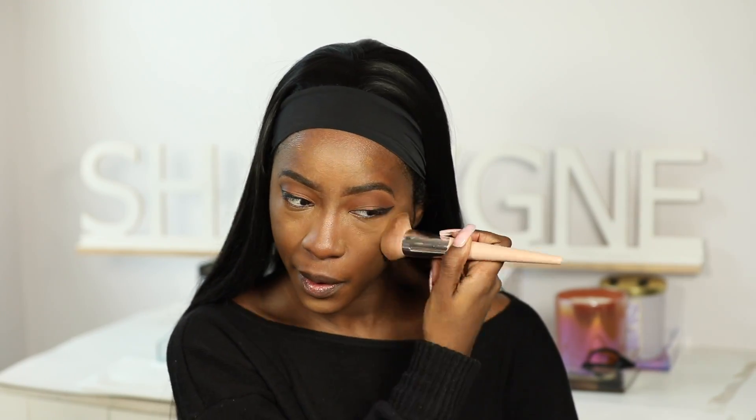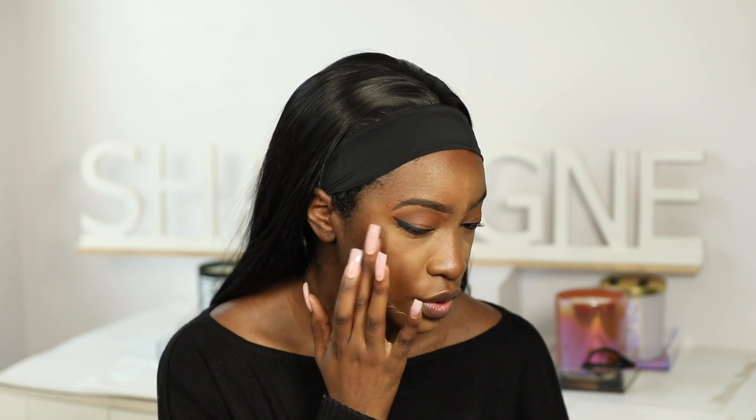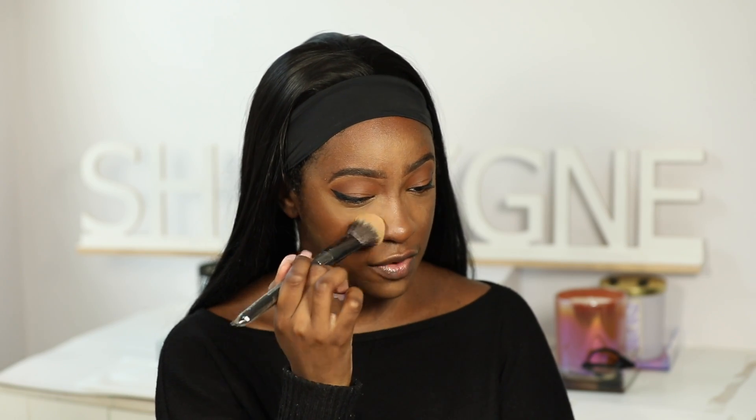I got these blushes in the mail from ColourPop — they're their new Cheek Do Serum Blushes. I have two colors and I'm going to use this one for today's video. I'm just going to dot it in with my finger. That's the only type of serum makeup product I can deal with, okay? Keep it out of your foundations, keep it out of your concealers — serum blushes I'm here for. They just kind of blend into your skin.